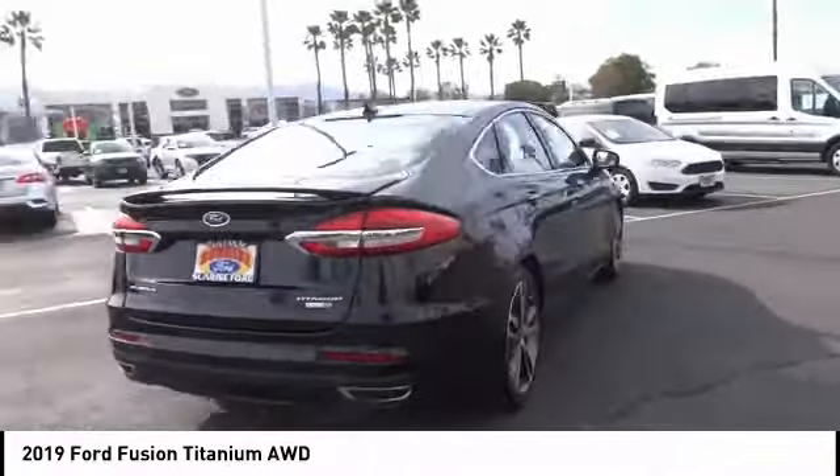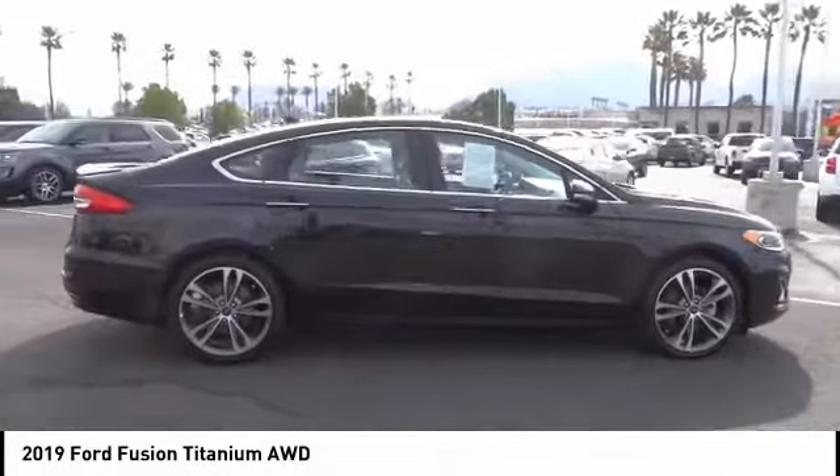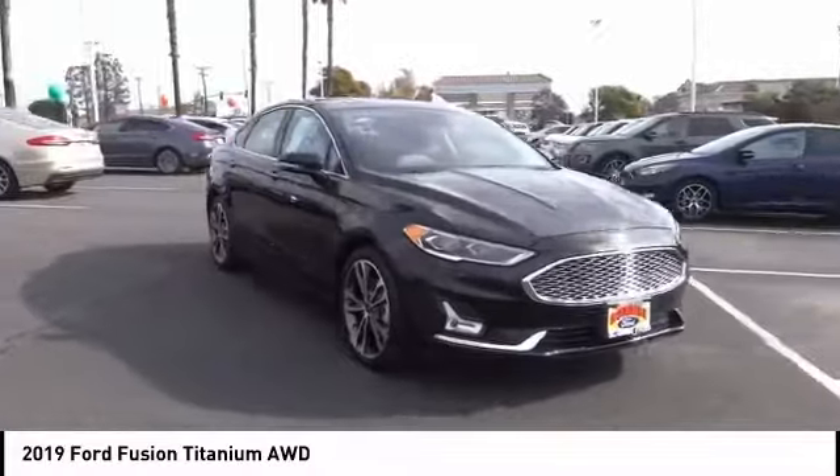Here are some of this vehicle's great options: alloy wheels, rear spoiler, power mirrors, power seats, cruise control, power windows, leather seats, power locks.